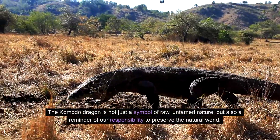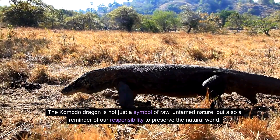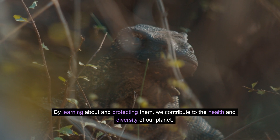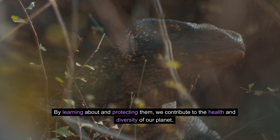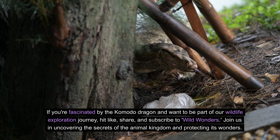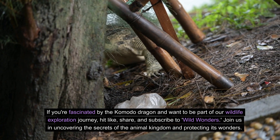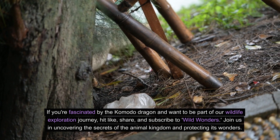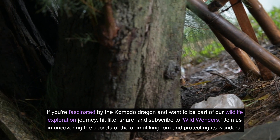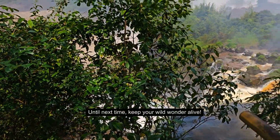The Komodo dragon is not just a symbol of raw, untamed nature, but also a reminder of our responsibility to preserve the natural world. By learning about and protecting them, we contribute to the health and diversity of our planet. If you're fascinated by the Komodo dragon and want to be part of our wildlife exploration journey, hit like, share, and subscribe to Wild Wonders. Join us in uncovering the secrets of the animal kingdom and protecting its wonders. Until next time, keep your wild wonder alive.